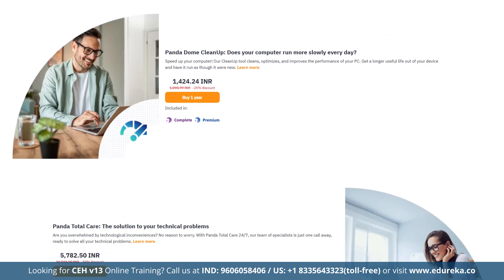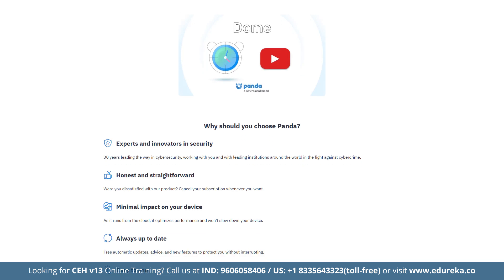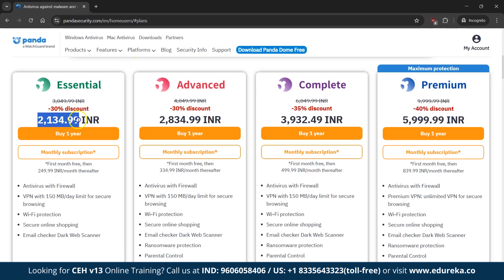Panda Free provides basic real-time protection for Windows, an app scanner for Android, a rescue kit and a limited VPN. The Essential plan at Rs. 2,134 per year adds a firewall and Wi-Fi protection. The Advanced plan at Rs. 2,834 per year adds ransomware protection. The Complete package includes a password manager and optimization tools. Panda Dome Premium offers an unlimited data VPN and 24x7 support at Rs. 5,999 per year. It supports unlimited devices with a 30-day money-back guarantee.